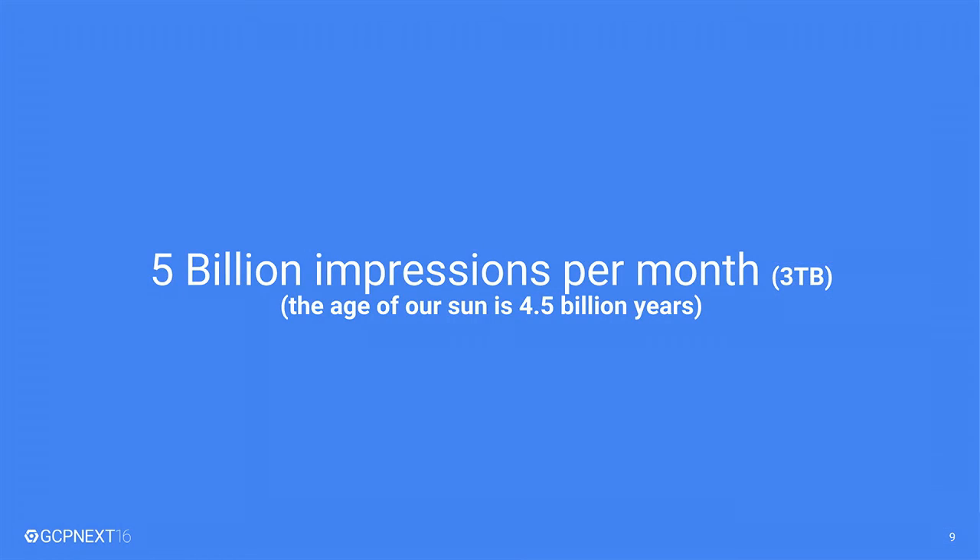That log entry contains a lot of very interesting information. Imagine 15,000 requests per second hitting our web pages. If we were trying to collect all this data, it would turn into 5 billion impressions per month, or something around 3 terabytes per month of information. Just to put it in perspective, the age of the Earth's SAN is 4.5 billion years.